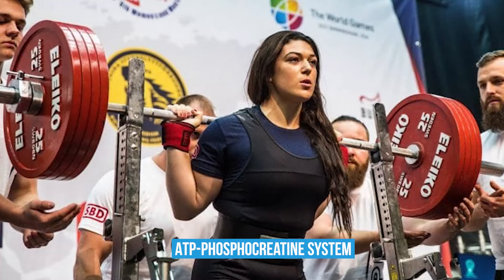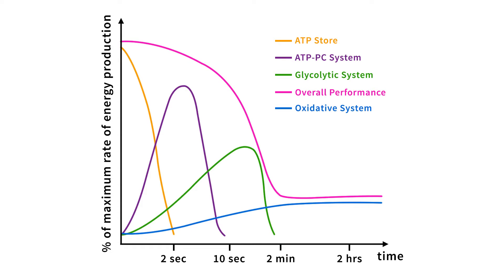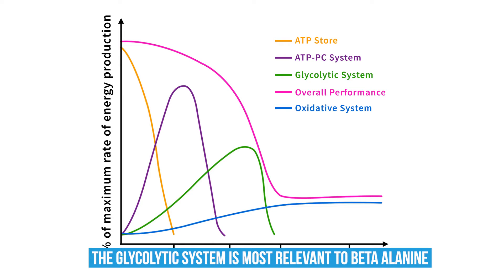To understand how beta-alanine works, we first must understand the three main energy systems of the body: namely the ATP phosphocreatine system, which is for short bursts of very intense efforts lasting 10 seconds or less; the glycolytic system, which is for high-intensity efforts lasting up to a few minutes; and the oxidative system, which is for lower-intensity efforts that can last up to multiple hours. All three energy systems work simultaneously to a degree, but certain ones become more predominant depending on intensity and duration. Most of our attention will be focused on the glycolytic system, as this is the most relevant to beta-alanine.